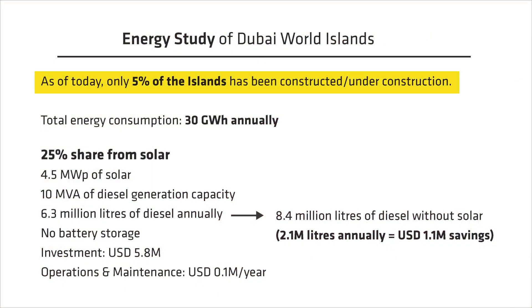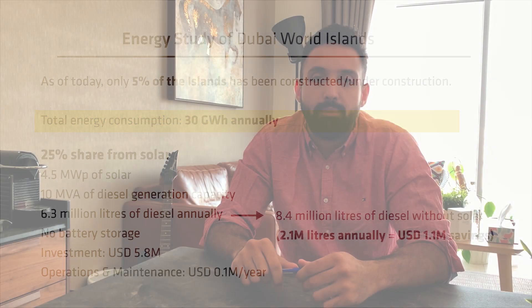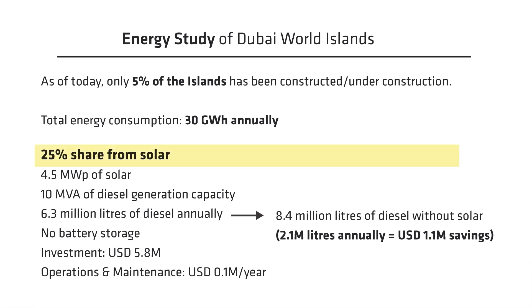As of today, we believe that only 5% of the island has really been constructed. We estimated the energy consumption to be around 30 gigawatt hours annually — around 1 gigawatt hour in the coldest month and roughly 4 times that in the hottest month in summer. For example, if we wanted to power the island with a hybrid system generating approximately 25% of the total annual load from solar, we would need 4.5 megawatt peak of solar and around 10 MVA of diesel generators, consuming around 6.3 million liters of diesel annually.